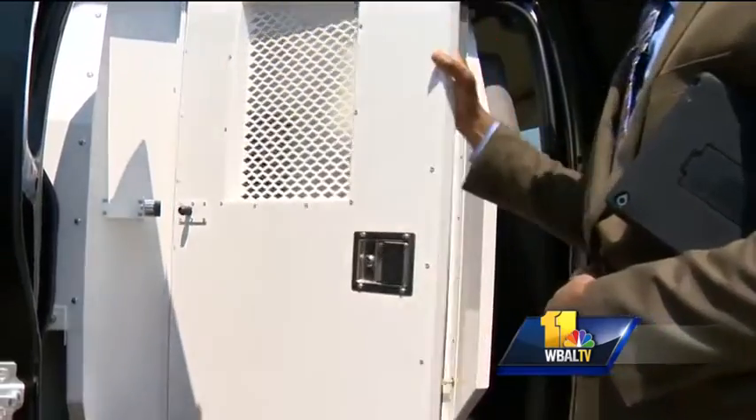The new vans also have a side compartment to transport prisoners. If you have men and women, adult and juvenile, you can separate them inside the vehicle while having adequate space.